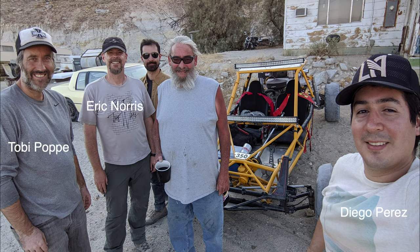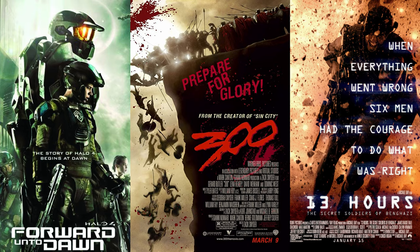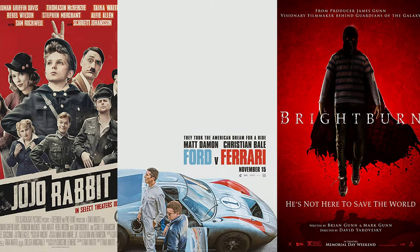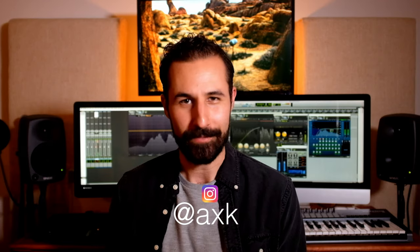That ended our day of recording Ray's sandrail, the sounds of which will be making their way to theaters next year. And if you want to know more about Eric, Diego, and Toby, go check out their IMDBs — I've got links in the description. Those guys had a huge amount of really awesome work between them. You've probably seen some of it before. Definitely should hear it if you haven't. Hopefully you enjoyed the behind-the-scenes. Don't forget to hit like, hit subscribe. Come follow me over on Instagram at AXK. Thanks for watching.